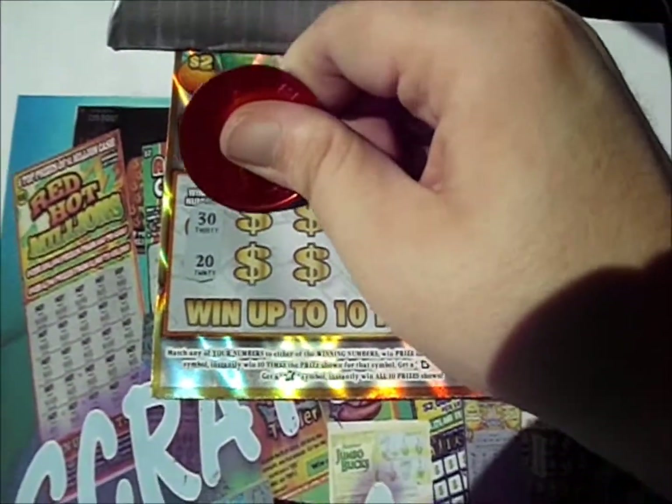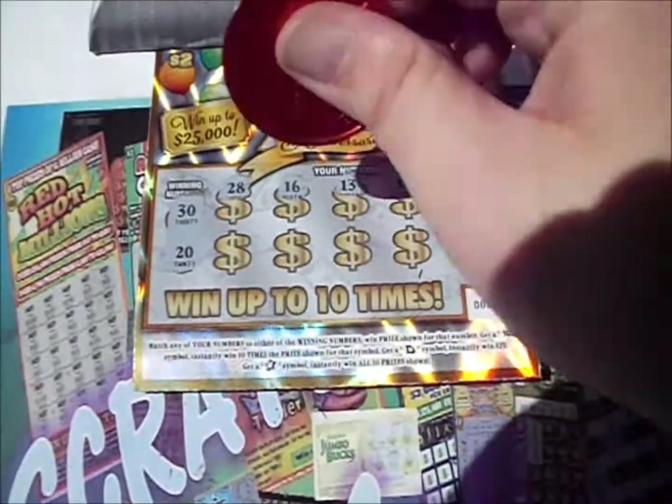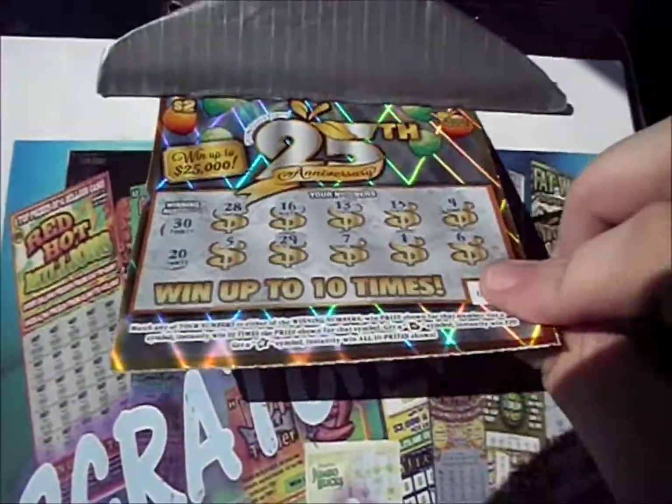30 and 20 are the numbers on the first ticket, and here we go. 28, 16, 13, 15, and 9. There's a 5, a 29, a 7, 1, and 6. Nothing on the first one.